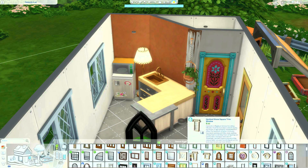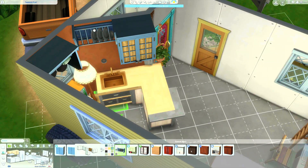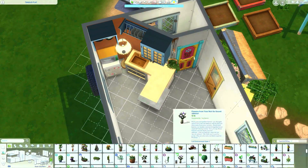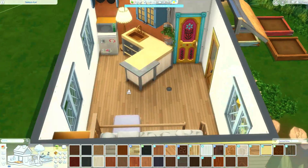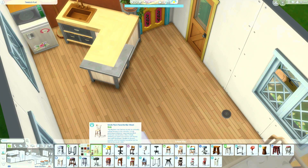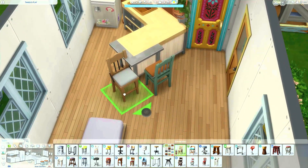Remember in The Sims 1 when we had toaster ovens? That was the time! My sims always caught their kitchen on fire every single time. Here I am coming up with the colors. I of course had to use the Vampire Game Pack flooring because it's usually a diagonal flooring, but in this house it looks straight. Isn't that so cool? I wish we had a flooring that was just like this — thin and straight like this.